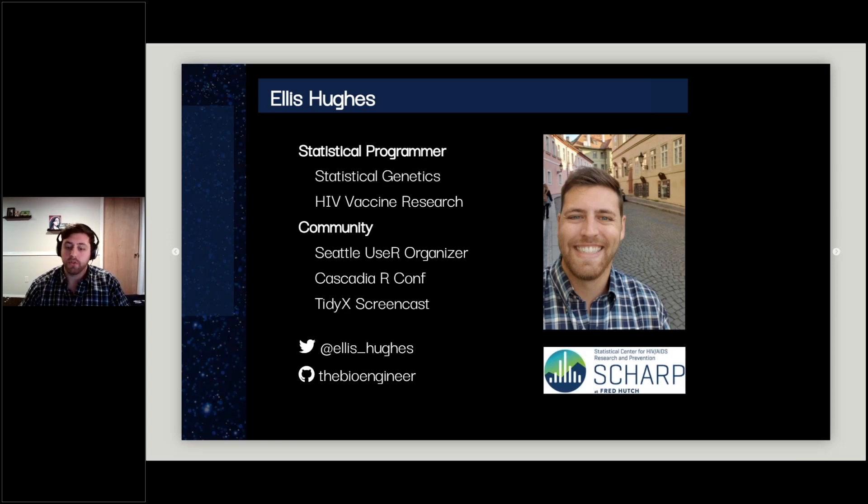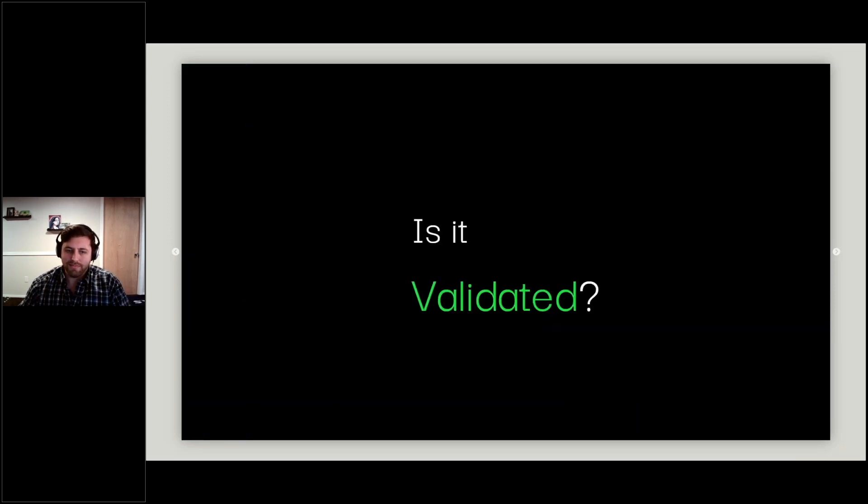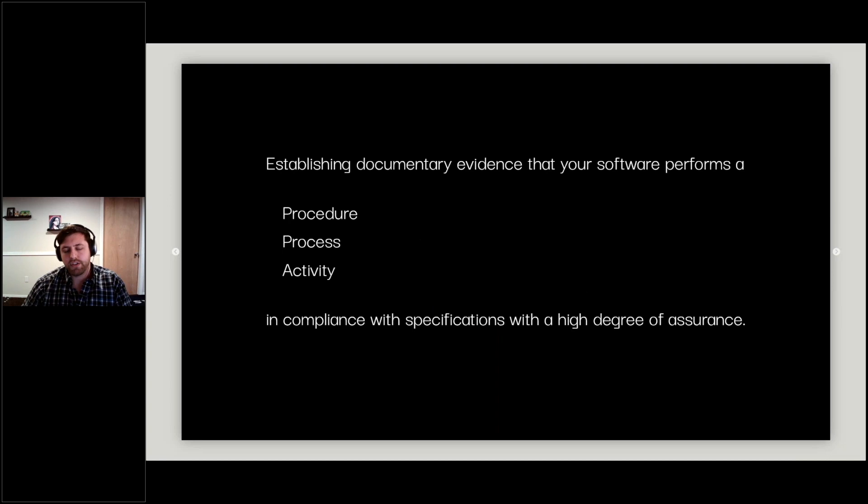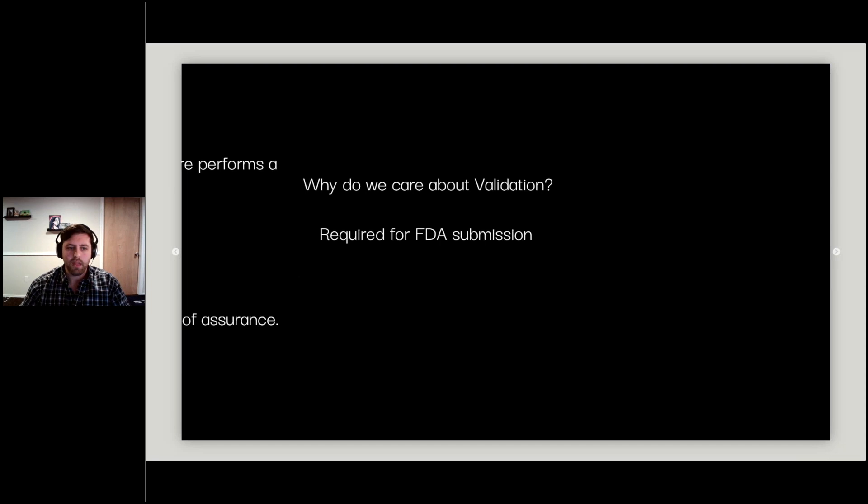A common question anyone faces when introducing new software into the pharma world is: 'Is it validated?' But what is validation? It can mean different things to different people. The definition, as I understand it, is establishing documentary evidence that our software performs a process, procedure, or activity in compliance with specifications to a high degree of assurance. In layman's terms, we're creating documents to prove our software does what we say it does.